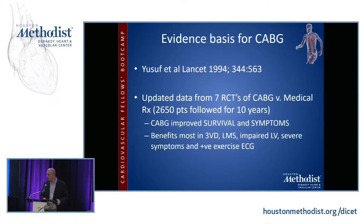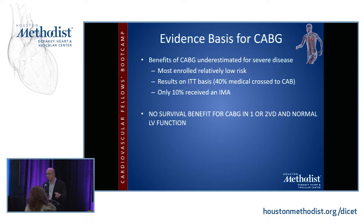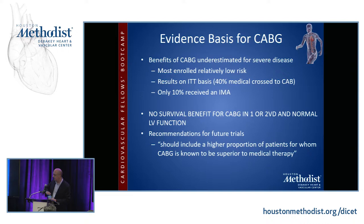The benefits of CABG were underestimated for severe disease because most patients enrolled in these trials were low-risk. The results were analyzed on an intention-to-treat basis, but 40% of the medical patients crossed over into CABG because of persistent symptoms, and only 10% received an internal mammary artery. In spite of this, there was a strong advantage shown for CABG over medical therapy. There was no survival benefit for patients with normal left ventricles or single and double-vessel coronary disease unless it was a proximal LAD lesion. The recommendations for future trials were that they should include a higher proportion of sicker patients.